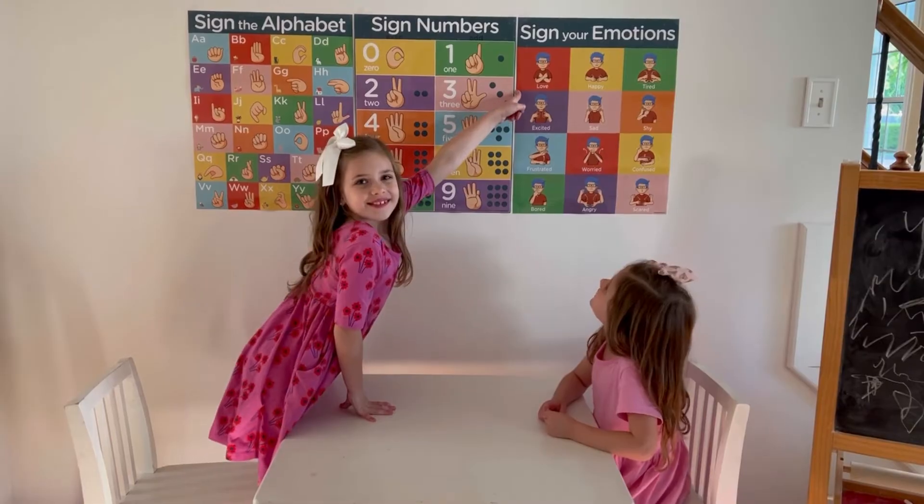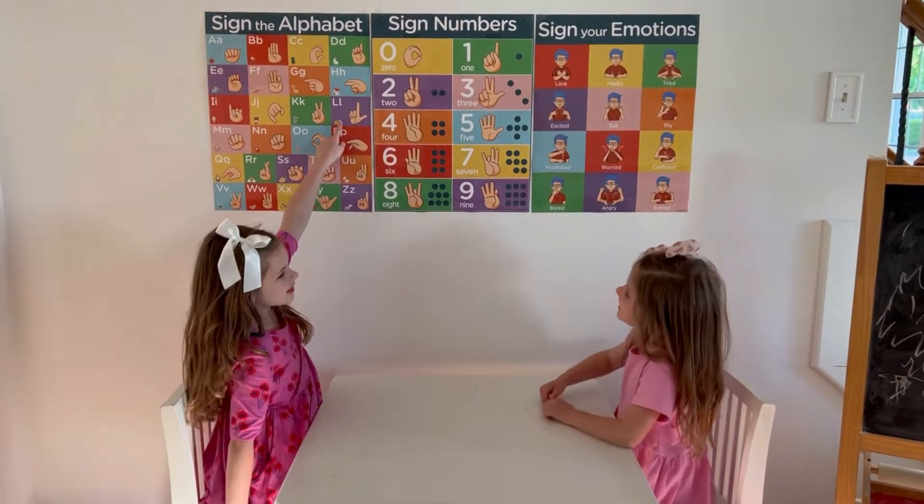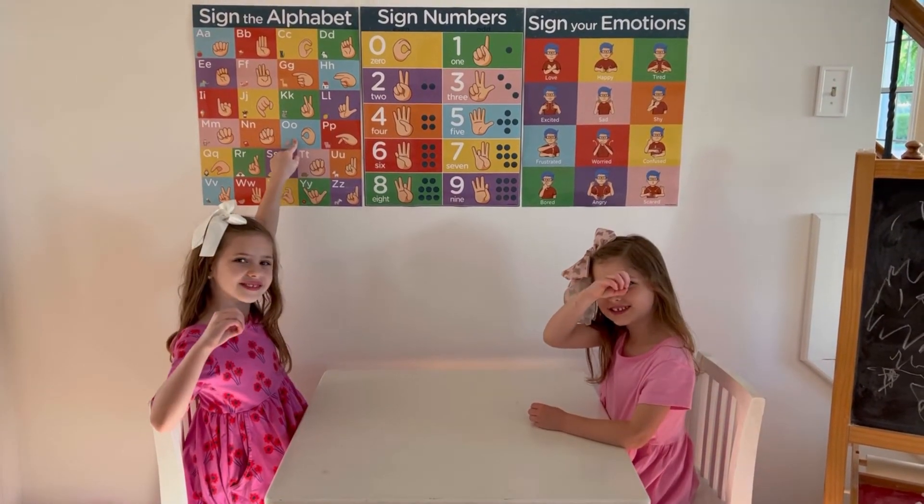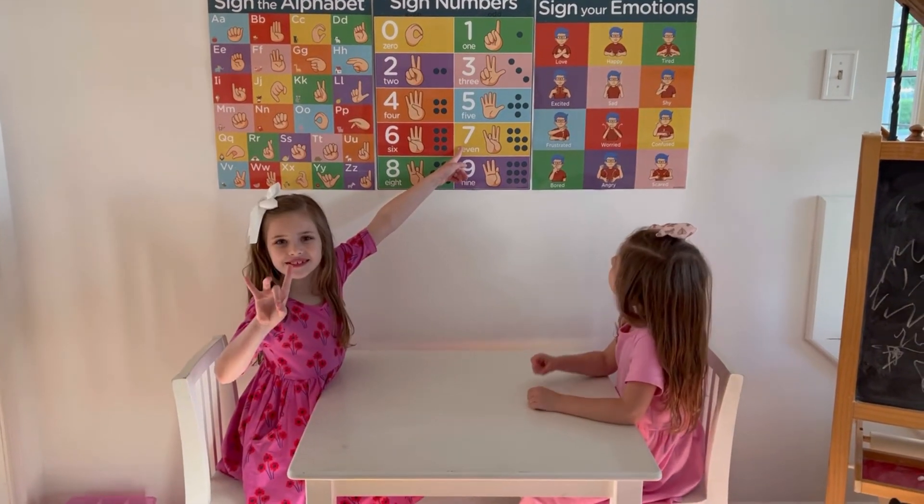These vibrant and colorful sign language charts are printed on thick and sturdy gloss paper, ready for hanging in the classroom. Add an element of fun to your lesson plan as you write or illustrate on the dry erase posters.